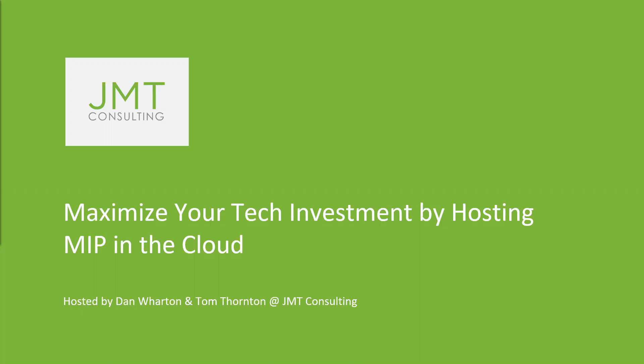Hello everyone, and welcome to today's webinar: Optimize Your Tech Investment with Safe and Reliable Cloud Hosting for Your MIP System. My name is Kim Selman. I'm a marketing coordinator at JMT Consulting, and I'll be your moderator today. I'm excited to be hosting this session.